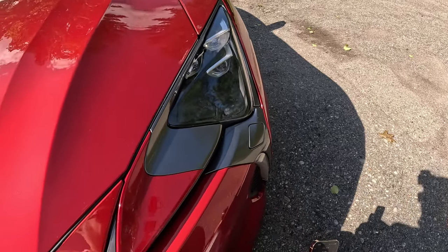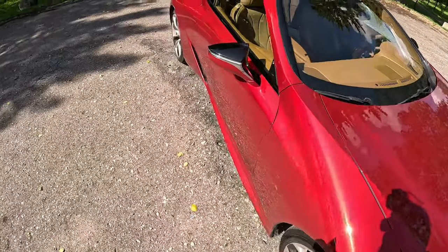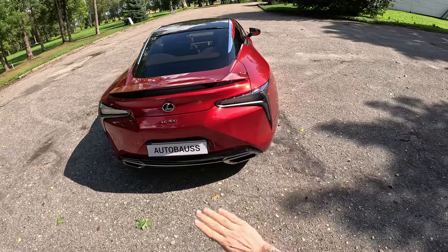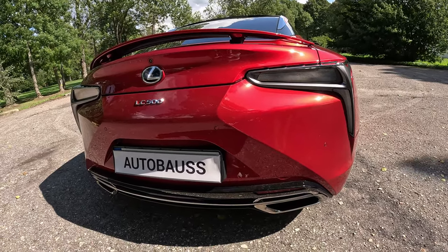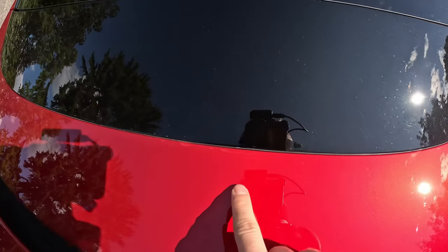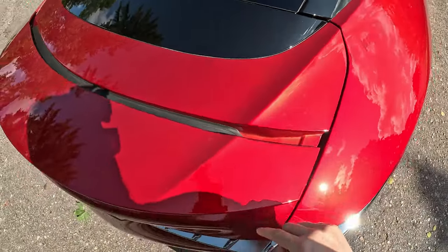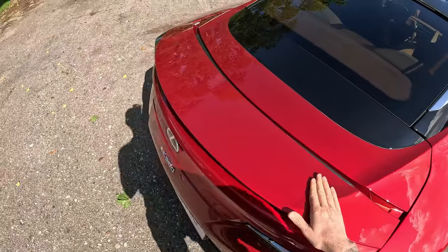This is the area you want to protect. There is also something happening with the rear wing. I absolutely love the taillights — they're the most beautiful part of this car. But you can see scratches here — and this is after three-layer polishing. These are much, much deeper scratches everywhere.